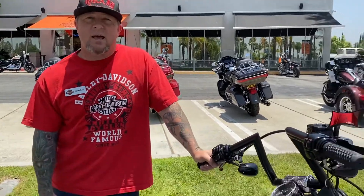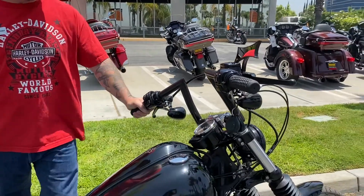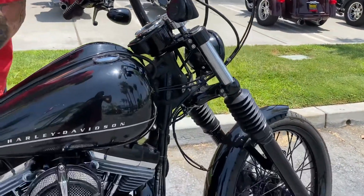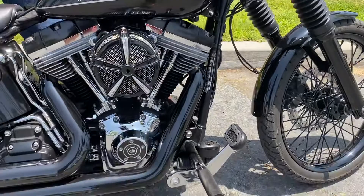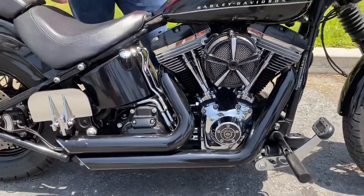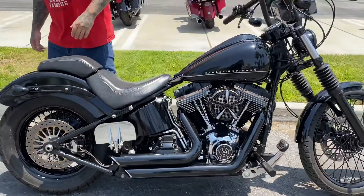Hey everybody, it's Jeremiah down here at Quaid Harley-Davidson in Loma Linda, California. Today I want to present to you a 2011 Blackline. It's a Softail. It's got a custom air cleaner, a custom set of pipes, custom Z-bars on it. It does have security. It's all blacked out.